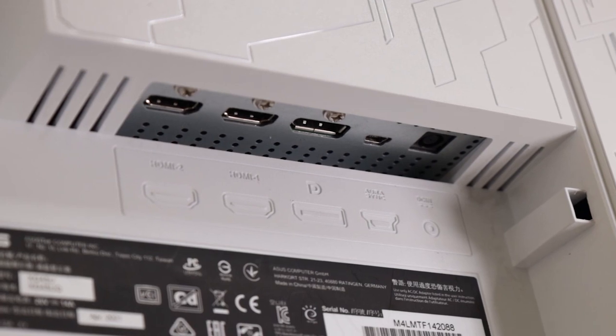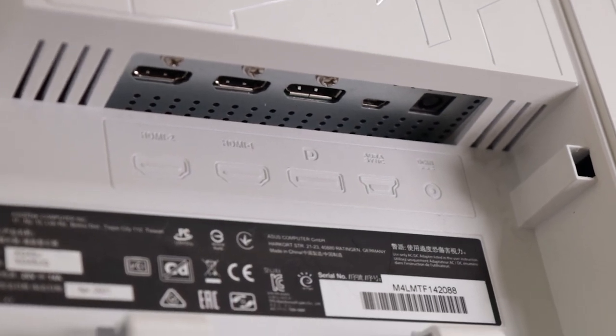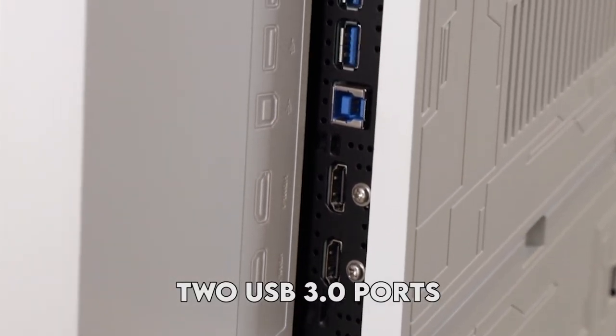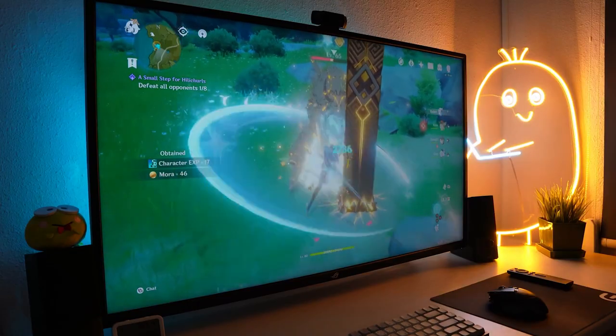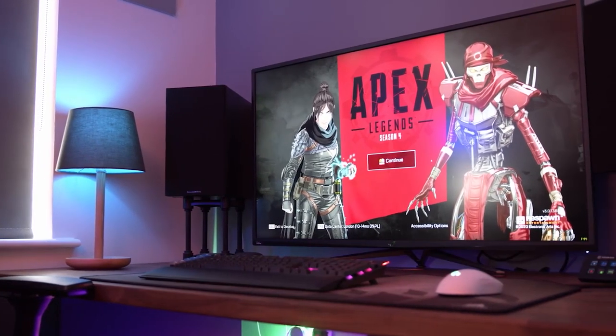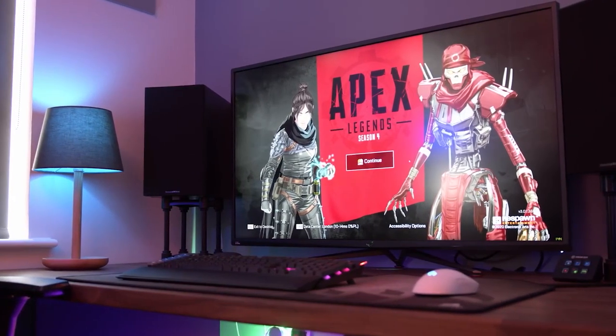In terms of connectivity, the Asus ROG Strix XG43 UK has a DisplayPort, two HDMI ports, and two USB 3.0 ports, offering a range of options for connecting your devices. The monitor also features an earphone jack and built-in speakers, providing a convenient audio solution.